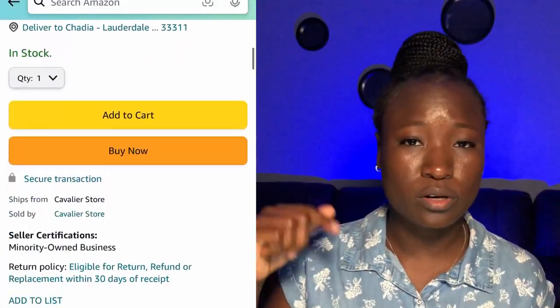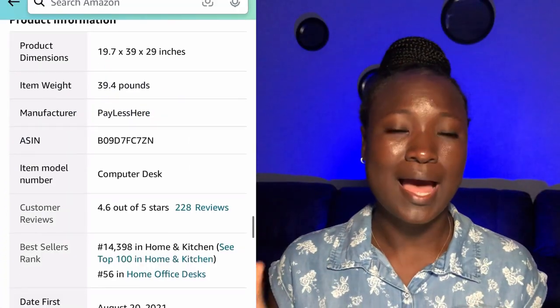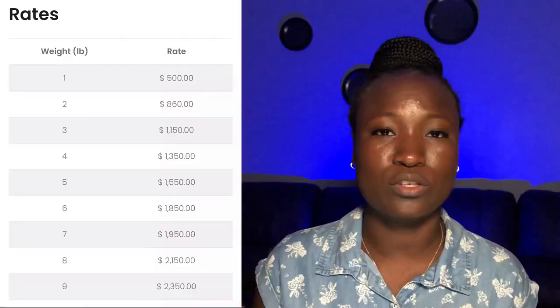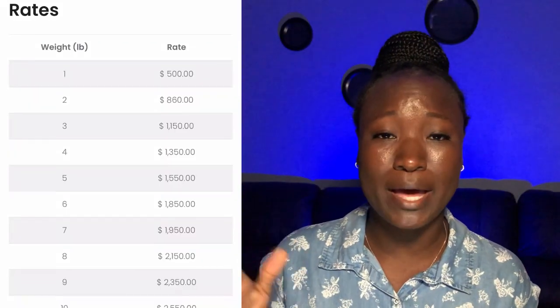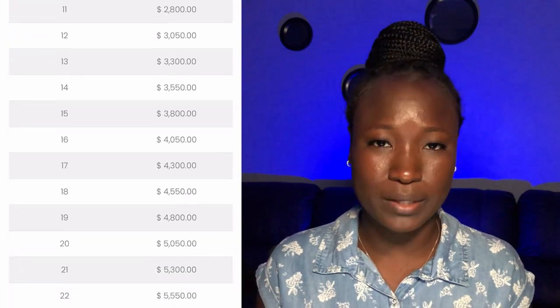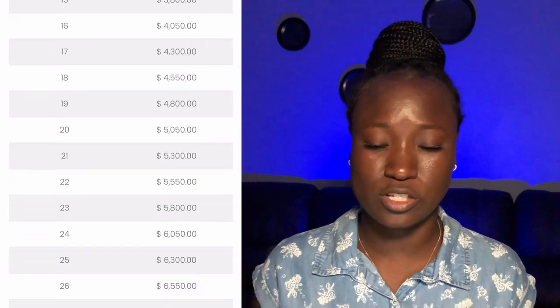You can have an idea of how much you will need to pay in order to clear the package. If you want to know this information before you order an item on Amazon, you can scroll down to the product description and you will see the weight of the item there. Based on the price you paid for the item, you can use the rate-by-weight chart to determine how much you will have to pay in order to clear the package.